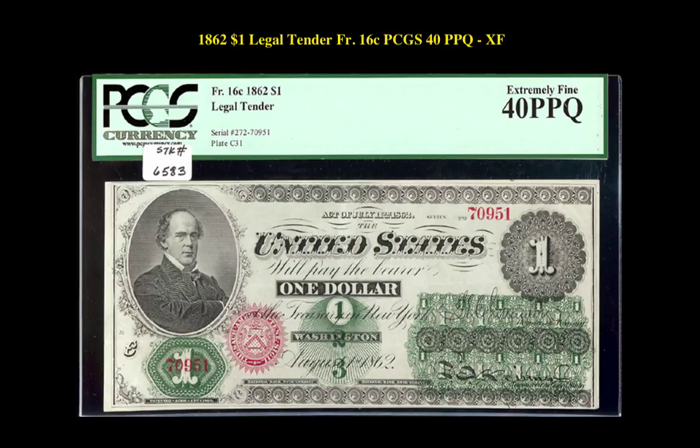1862 $1 legal tender, Friedberg No. 16C, PCGS 40 PPQ XF. Here is a splendid Friedberg 16C variety displaying the utmost beautiful colors for this type.